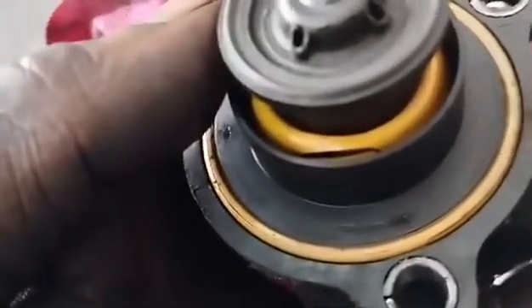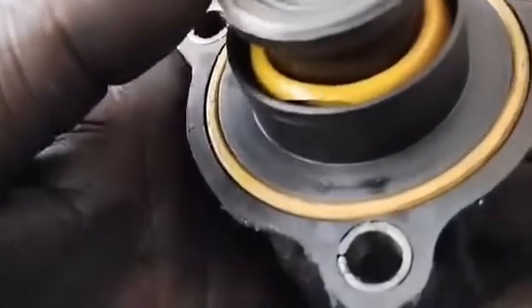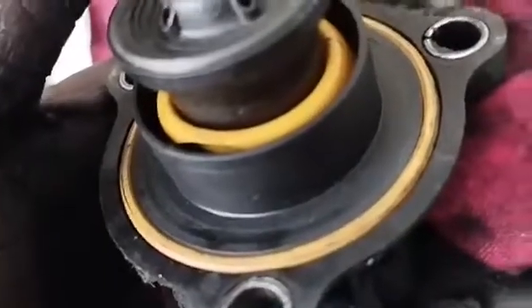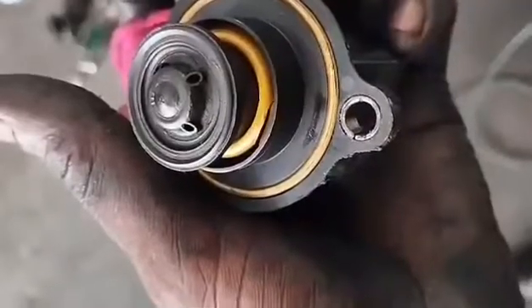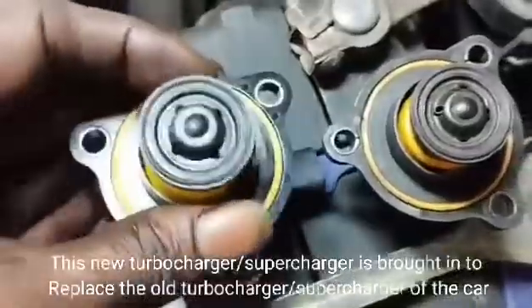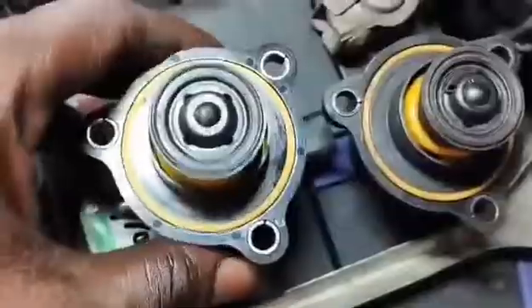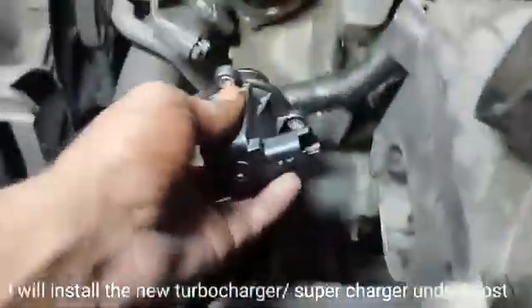Common causes of the P0299 error code include a faulty turbo or supercharger, a faulty boost pressure sensor, or low oil pressure — which starves the turbo of lubrication and causes the internal bearings to fail. A new turbocharger/supercharger is brought in to replace the old one, and I will install the new turbocharger/supercharger under boost.